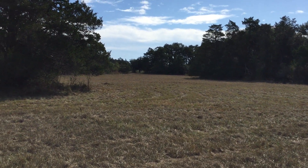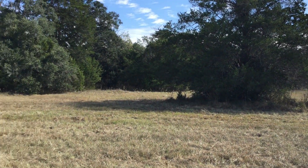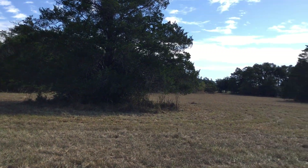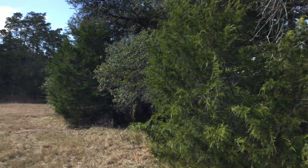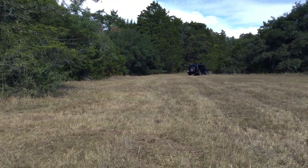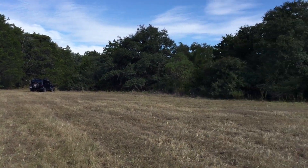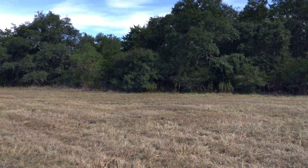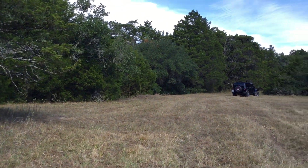Hi everybody, coming to you from Frelsburg. This is the western 17.5 acre part of the 35-acre tract that I've got for sale. I wanted to give you a video to get a better feel for what this beautiful property looks like. This is the tract that has Church Creek, which is really more of a seasonal draw on the property. It's kind of hard to tell sometimes even with drone video and pictures.